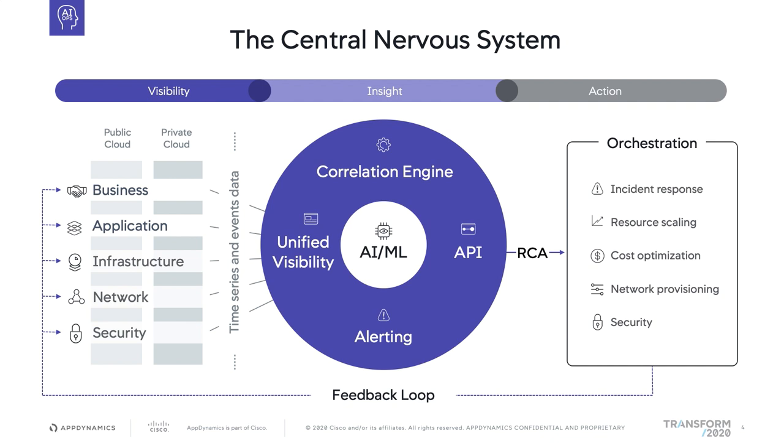AIOps started this journey with application monitoring several years ago, and then added infrastructure, network, and soon security data from Cisco. We call this the visibility pillar of a central nervous system vision. The central nervous system is very similar to the function of the human nervous system. The platform takes data from various data sources, providing visibility. Then the AI and ML engine — our cognition engine — interprets that data, providing insights. And finally, the action pillar allows us to trigger automated actions to either remediate, orchestrate, or handle the current situation.